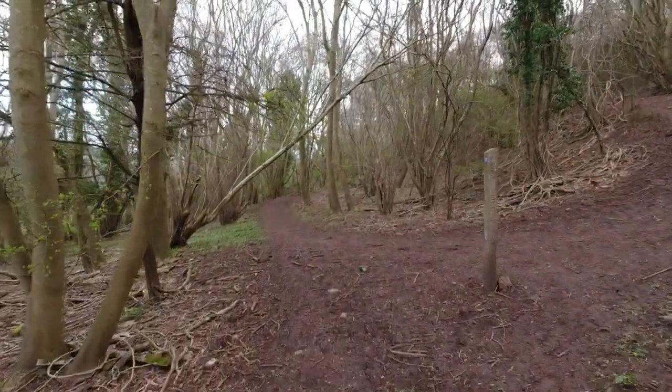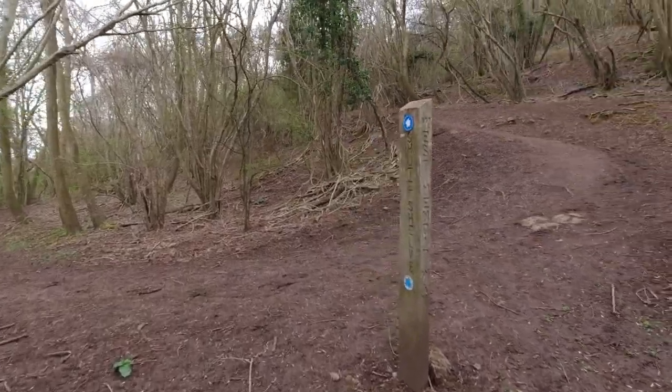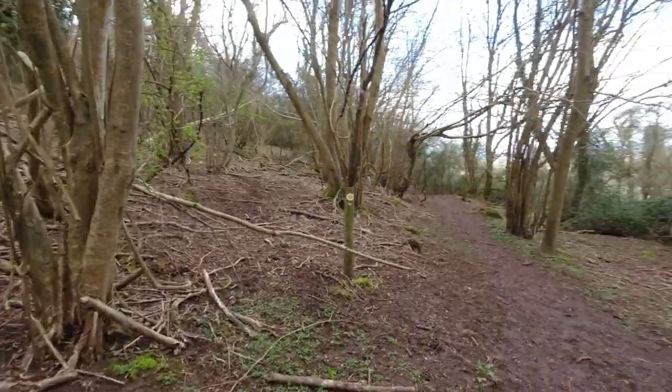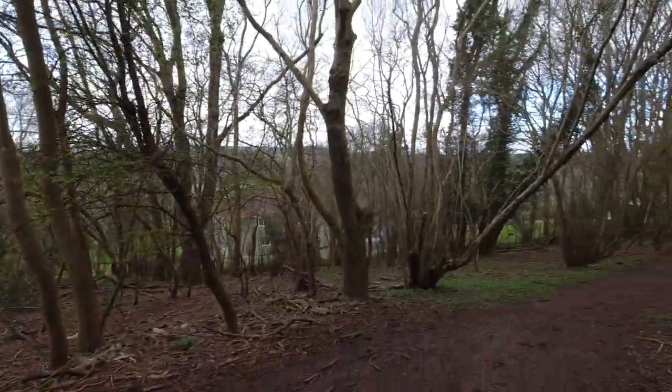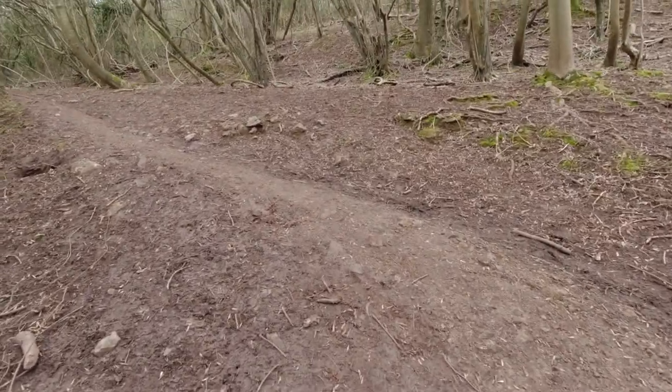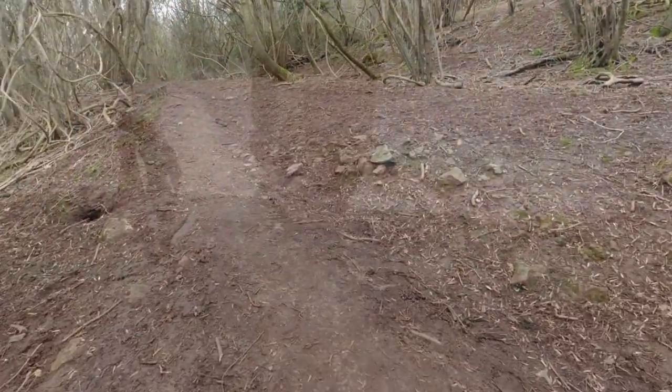Here we are getting back on track now. That path was much preferable to walking on the road — it's a fairly quiet road but still. We'll always favour trees and mud over tarmac. Climbing hills — I've missed this. Really missed it.